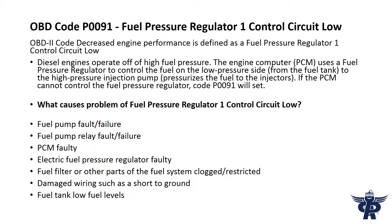Diesel engines operate off of high fuel pressure. The engine computer PCM uses a fuel pressure regulator to control the fuel on the low pressure side, from the fuel tank to the high pressure injection pump, which pressurizes the fuel to the injectors. If the PCM cannot control the